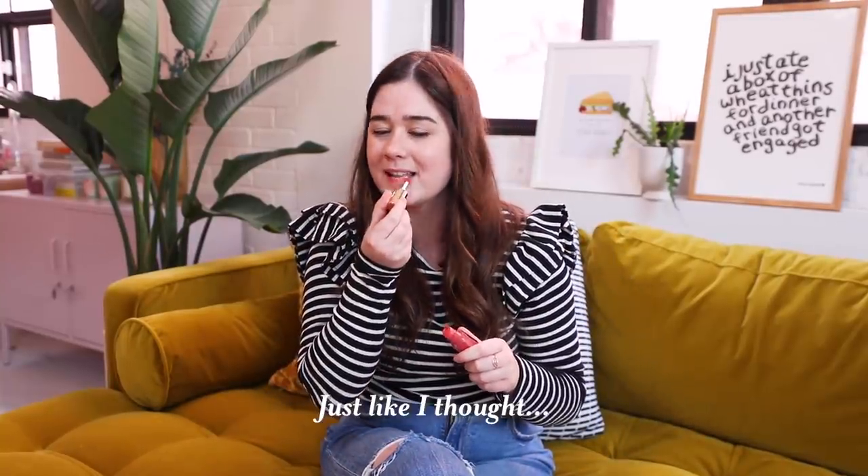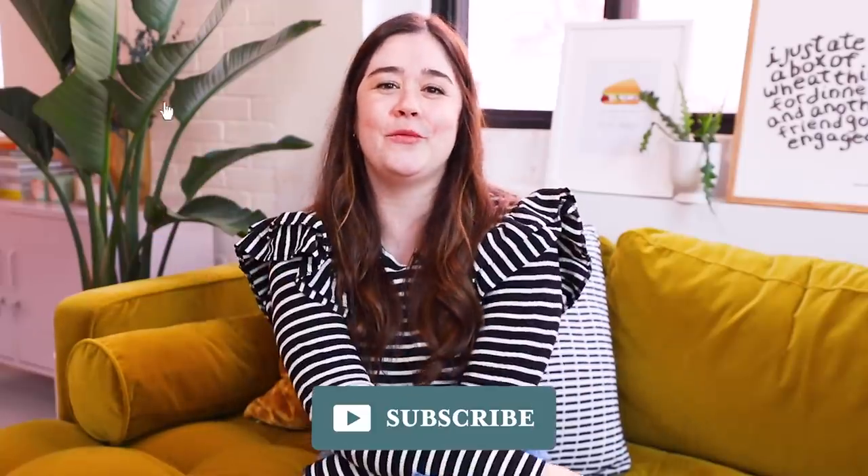Hey guys, welcome back to my channel. I'm Alexandra, and if you've stumbled upon this video, you probably love design just as much as I do. My channel is all about inspiring people to have a beautiful space no matter how big or small, whether you rent or own. Make sure you hit that subscribe button — we do tons of makeovers and it's always such a fun time here.